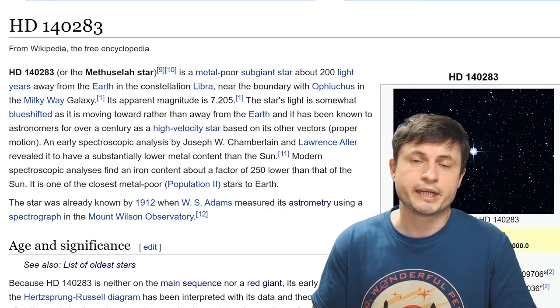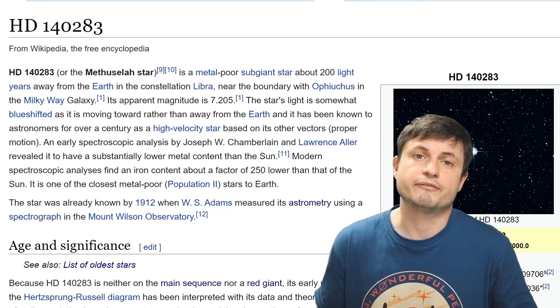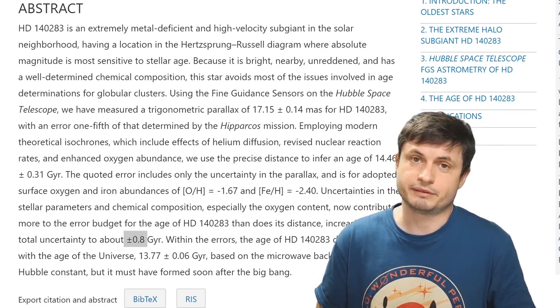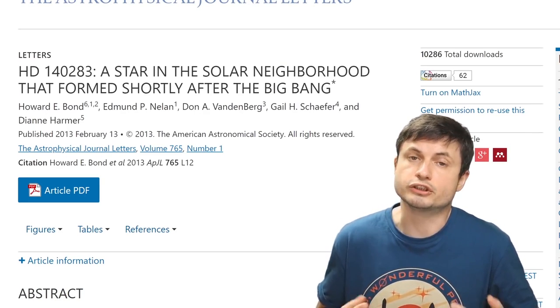I wanted to start with what's known as the Methuselah star. It made headlines about a decade ago when it was originally discovered to be roughly 14.2 billion years old — and since the universe itself is about 13.8 billion years old, this obviously created a bit of a problem. How can a star be older than the universe? Obviously it's not. This star, known as HD 142A3, is very likely about 13.5 to 13.6 billion years old; the calculations had an uncertainty of about 800 million years. It's also the closest such object to us and has been known for hundreds of years, as it moves across the night skies a little faster than other stars.